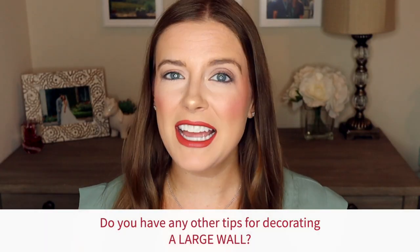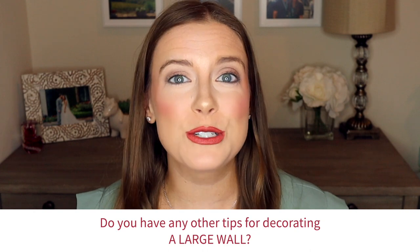If you did enjoy today's video, do me a favor and give me a thumbs up down below. Comment below and let me know — do you have any other tips for decorating a large wall? If you haven't already, click that subscribe button and hit the bell so you never miss a video. Thanks for watching and I'll see you next week.